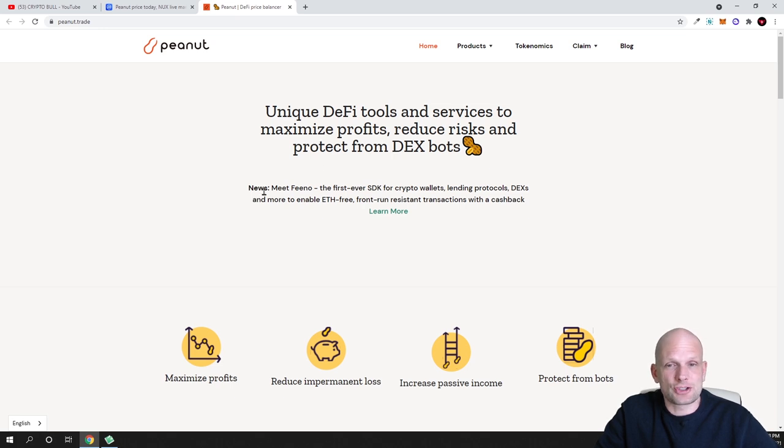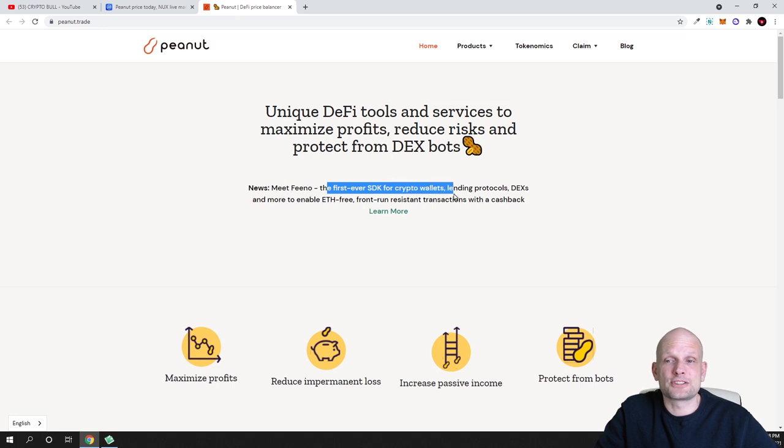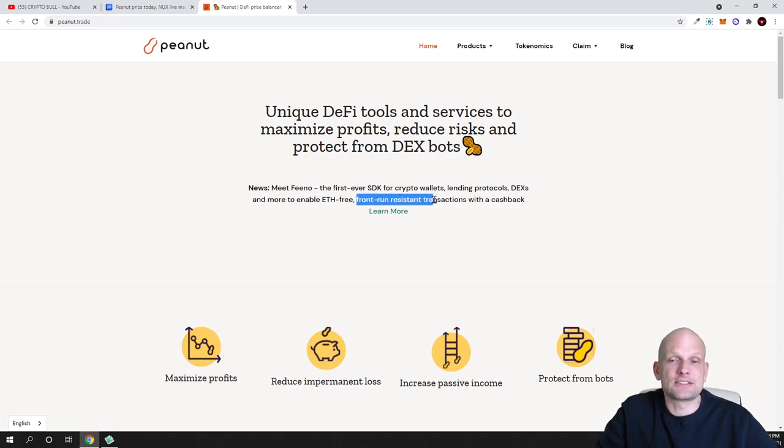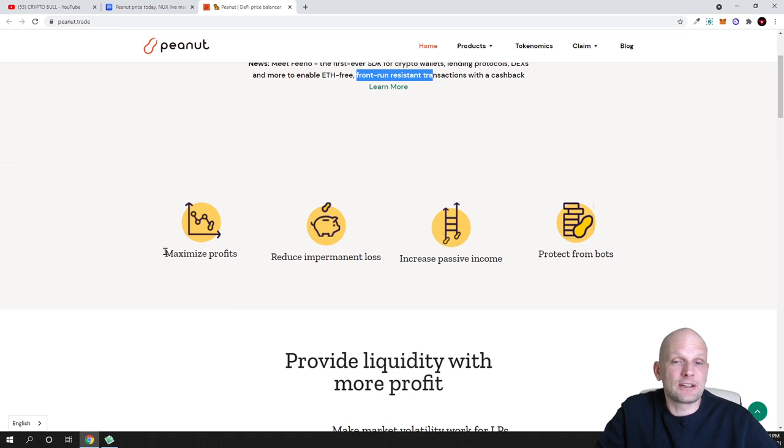Here are the different products Peanut is building. MeetFino is one of them — it is the first-ever SDK, or software development kit, for crypto wallets, lending protocols, DEXes, and more, to enable Ethereum front-run-resistant transactions with cashback. Fino allows developers to build wallets that are resistant to front-runner bots.